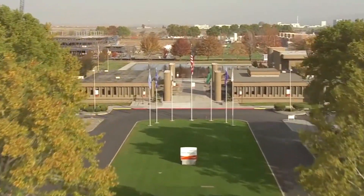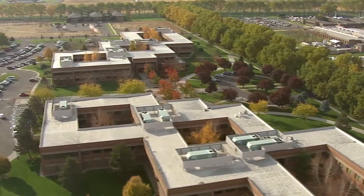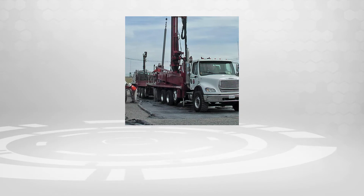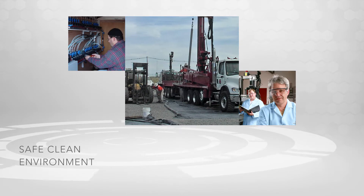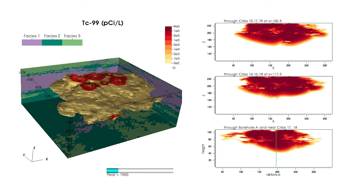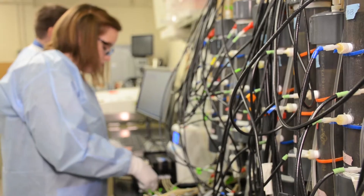As a Department of Energy Office of Science Laboratory and a leader in subsurface science and remediation, Pacific Northwest National Laboratory is conducting research to help restore Hanford to a safe, clean environment. Our scientific experts characterize complex subsurface contaminants and accurately assess contaminant transport with predictive models. These efforts paved the way for new remediation methods.